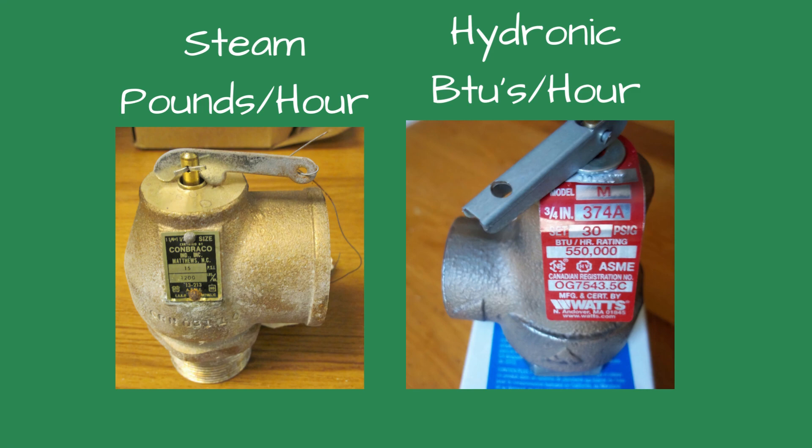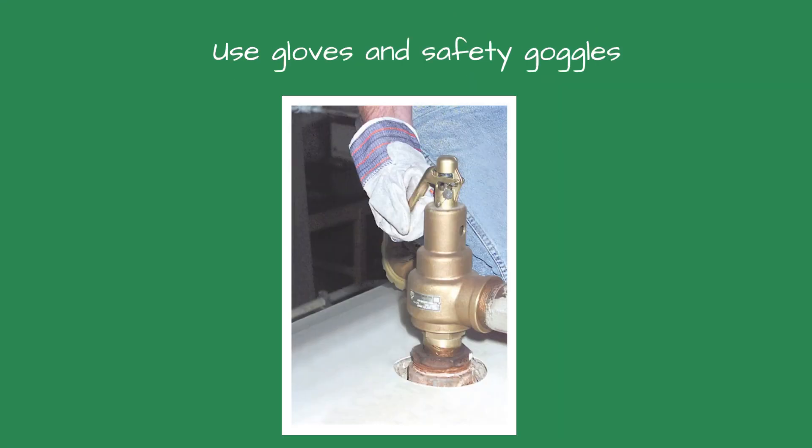The ones for steam boilers will discharge in pounds per hour, and a relief valve for a hydronic boiler will be rated in BTUs per hour. Remember, the steam is hot and will cause third degree burns in less than a minute.